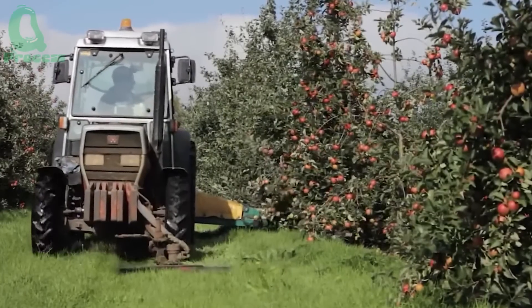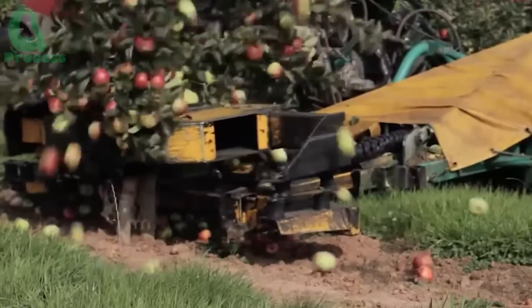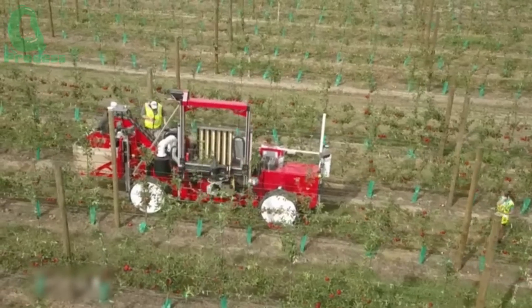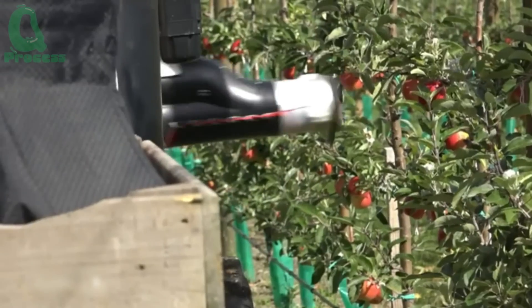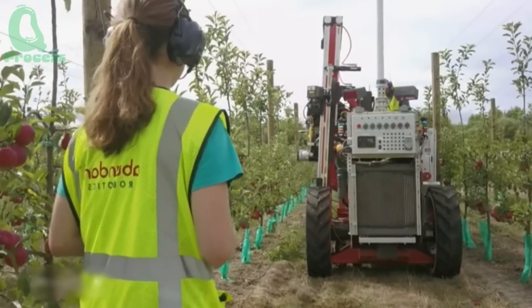Now comes the most crucial part of the process: harvesting the apples. The apple harvest season in New Zealand runs from March to May, and this is when the orchards are at their busiest. Giant harvesting machines can collect two to three tons of apples per hour, ensuring no fruit goes to waste.